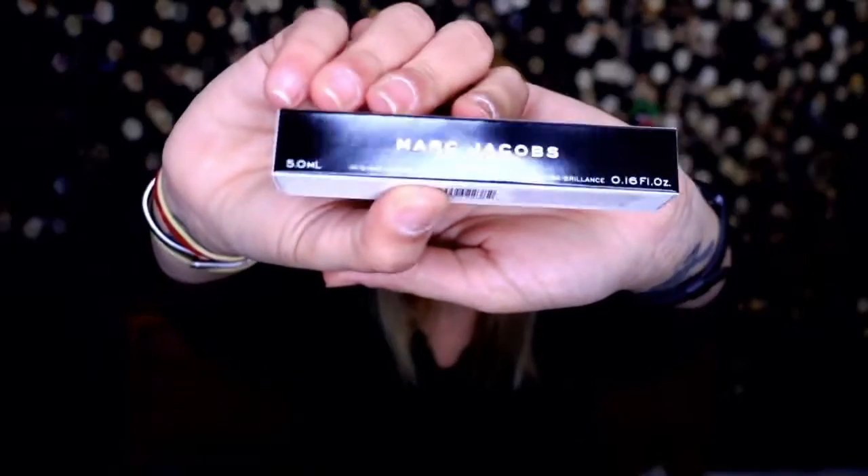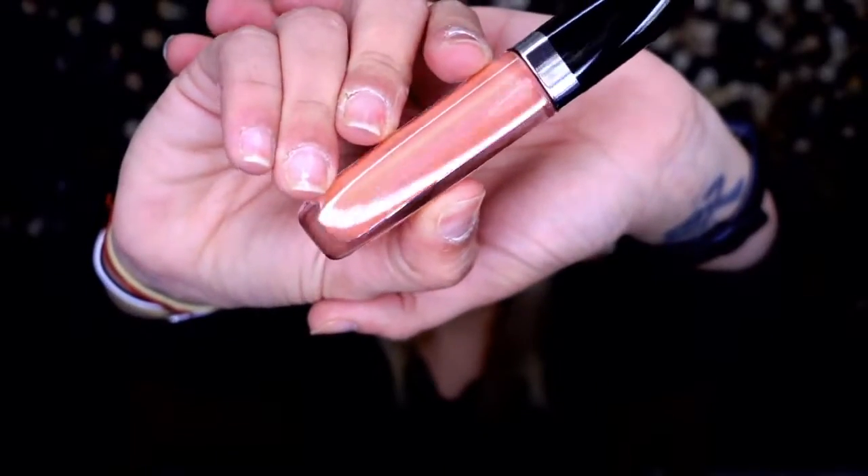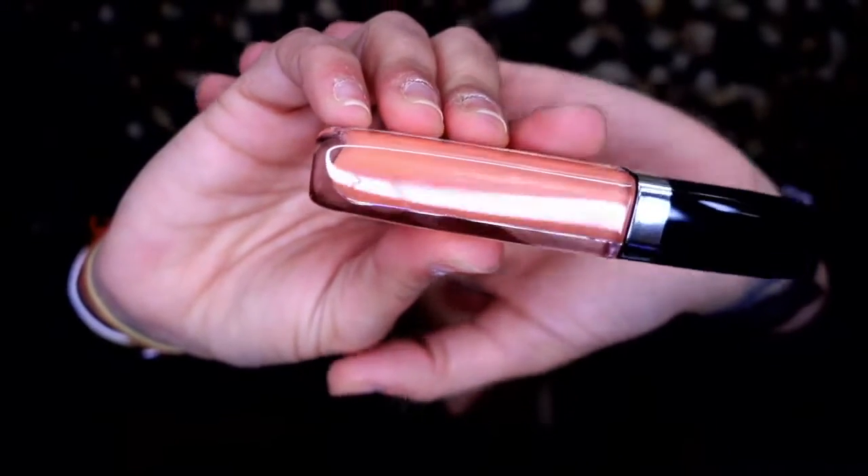I also have another Marc Jacobs product in this box: the Enamored Lip Gloss in the shade French Tickler — a light pinkish-peachy color with a little bit of a purple heel. I was afraid it would be sticky and it definitely is sticky. It has mega plump — I can feel the plump! I'm going to keep it since I already used it, even though I hate sticky lip products.